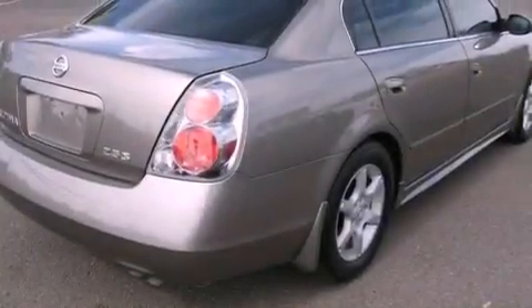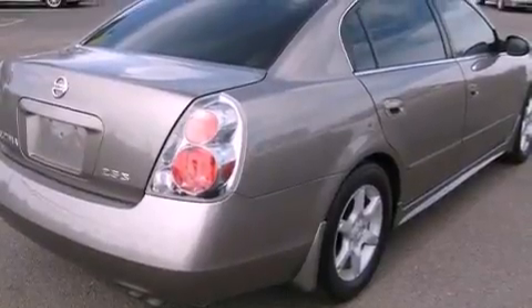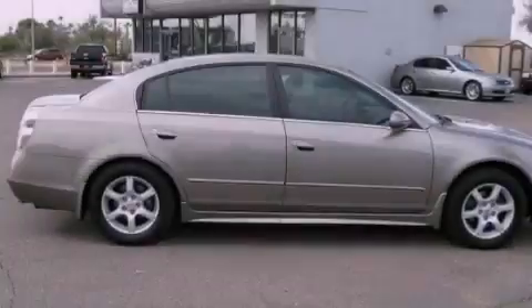With an EPA estimated rating of 31 miles per gallon on the highway, it doesn't compromise fuel efficiency for size, comfort, or fun.